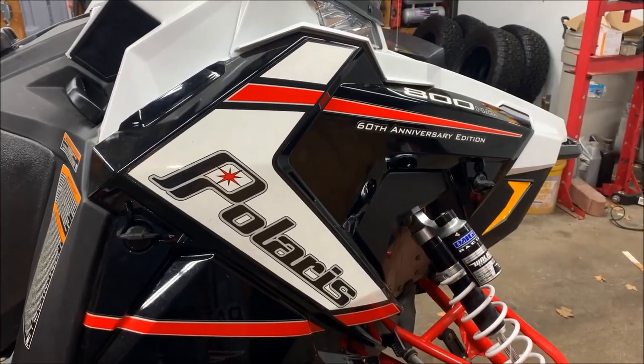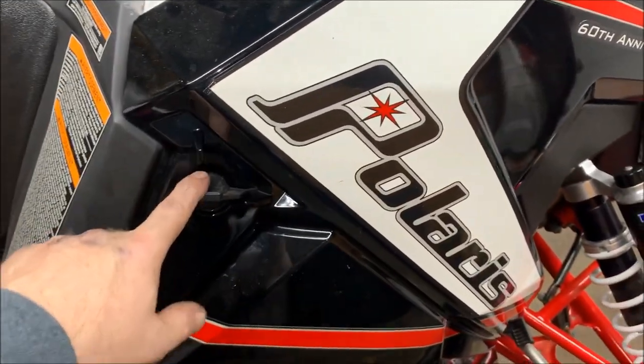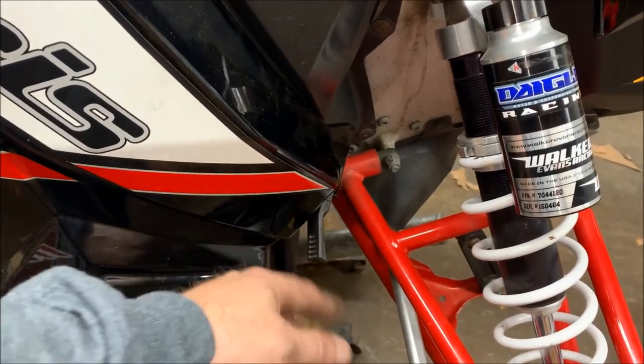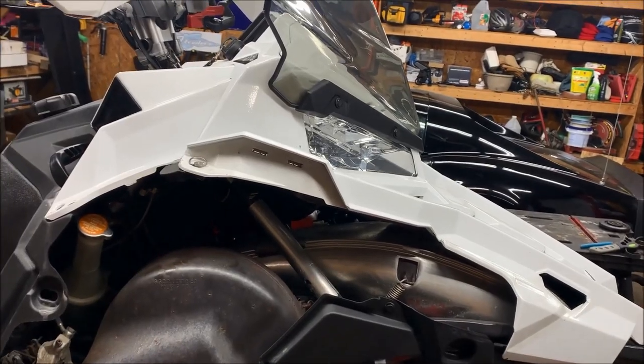First things first — we've got to remove the side panels. Pretty easy to do, just hunt on by a couple quarter-turns. There's one right there, one right there, and then there's the bungee on the bottom. Go ahead and remove those three and the panel pops right out.